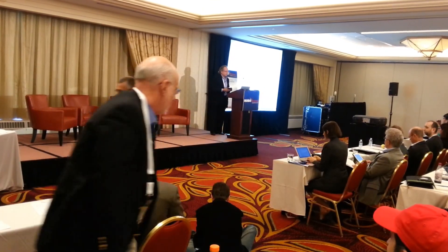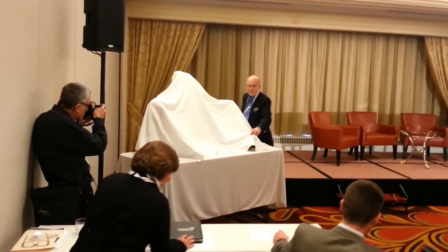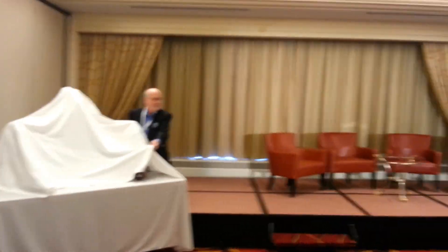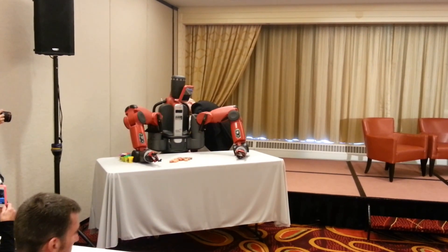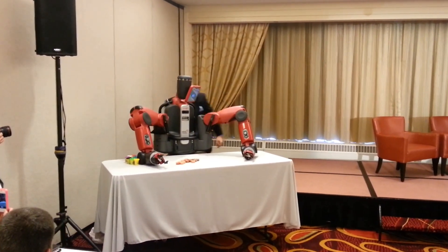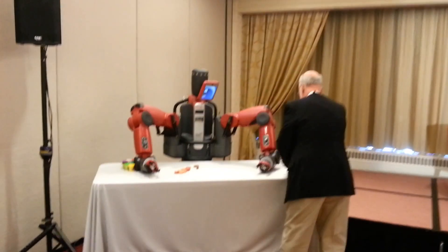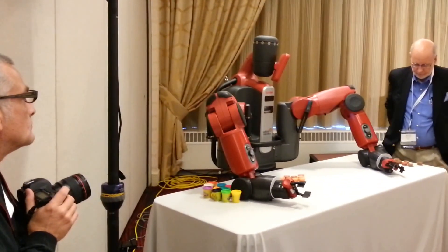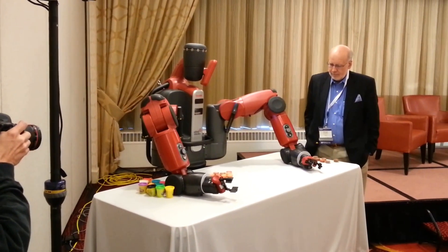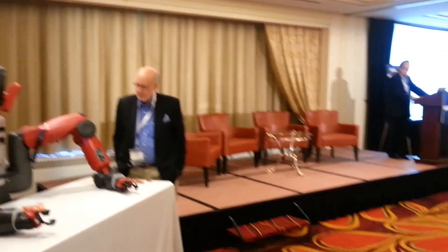We started Rethink Robotics to build industrial robots in 2008. It's a venture-backed company. The first product is to be announced on September 18th, and this is the first public unveiling of Baxter, a new robot. We're building these in the United States and just starting to ship them. We think we're going to change robotics by having robots that are safe to interact with and very low cost. This is a $22,000 robot, fully integrated, no systems integration, that can go into a factory and be instantly useful. We're hoping this helps keep jobs from migrating overseas and strengthens manufacturing back in the US.